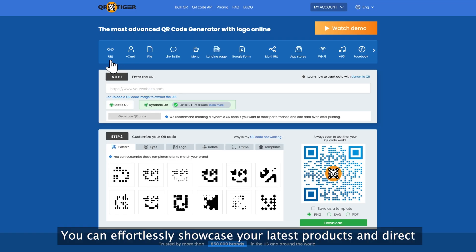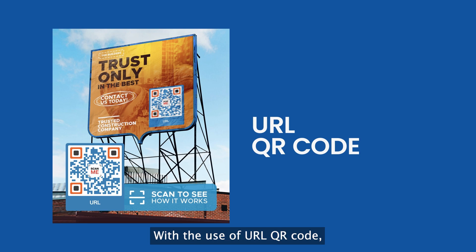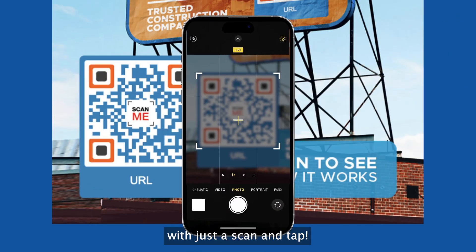You can effortlessly showcase your latest products and direct customers to your online storefront with a scan. With the use of a URL QR code, you can give customers instant access with just a scan and tap.